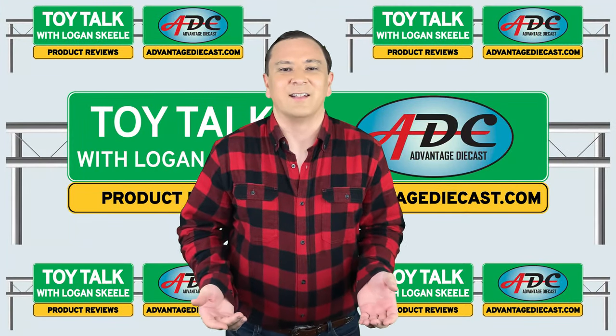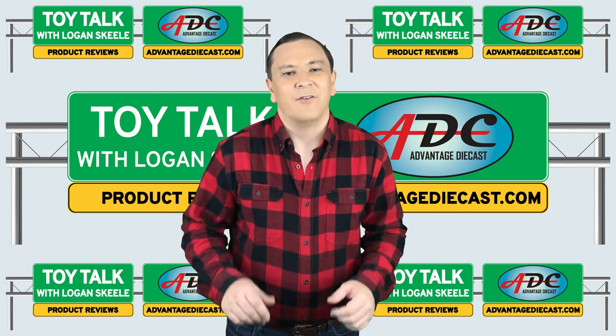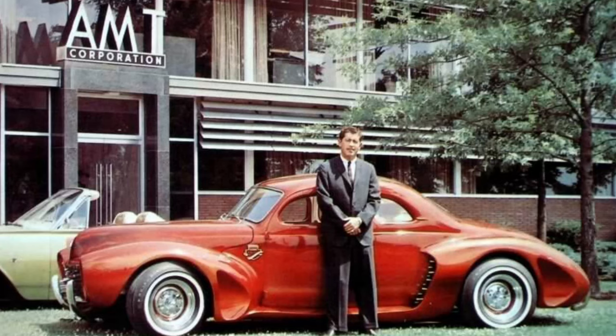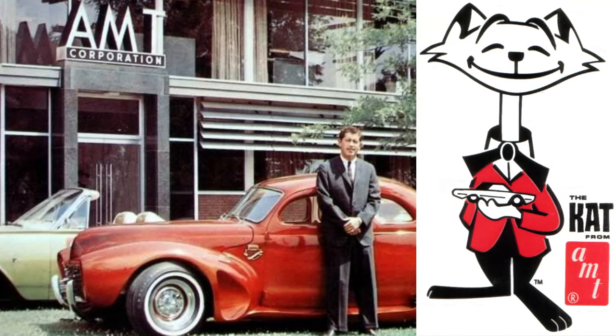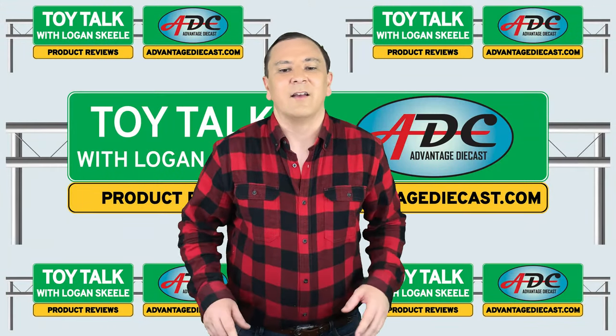Marketing is key to successful manufacturing, and AMT had just that. From 1959 to 1964, AMT had a marketing guy, Bud 'The Cat' Anderson. He'd travel the country attending car shows and model contests, creating excitement over AMT's products. Bud was known as 'The Cat from AMT' and became the first true celebrity of car modeling.